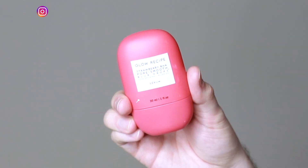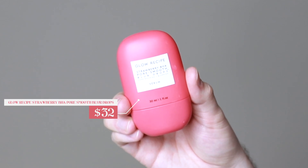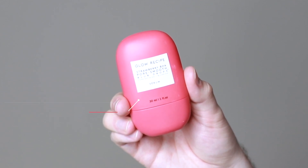Hi everyone, my name is Alex. Today I'm going to be trying the Glow Recipe Strawberry BHA Pore Smooth Blur Drops. This product retails for $32.